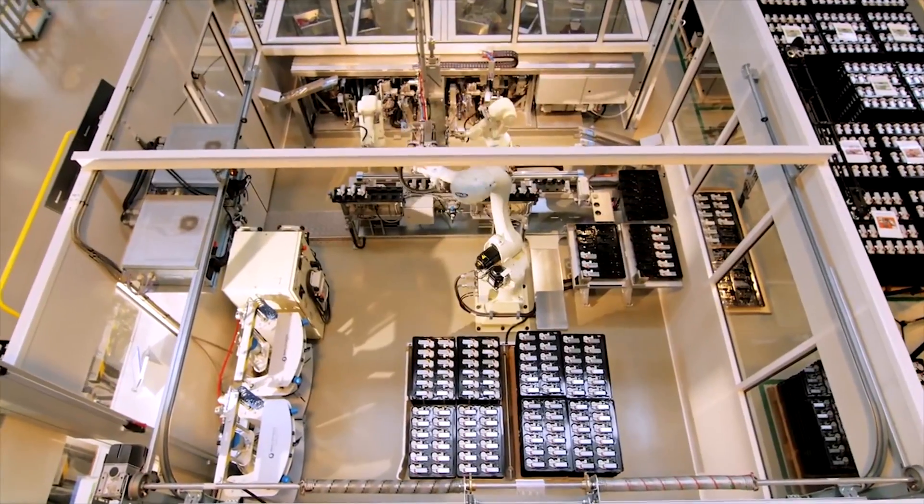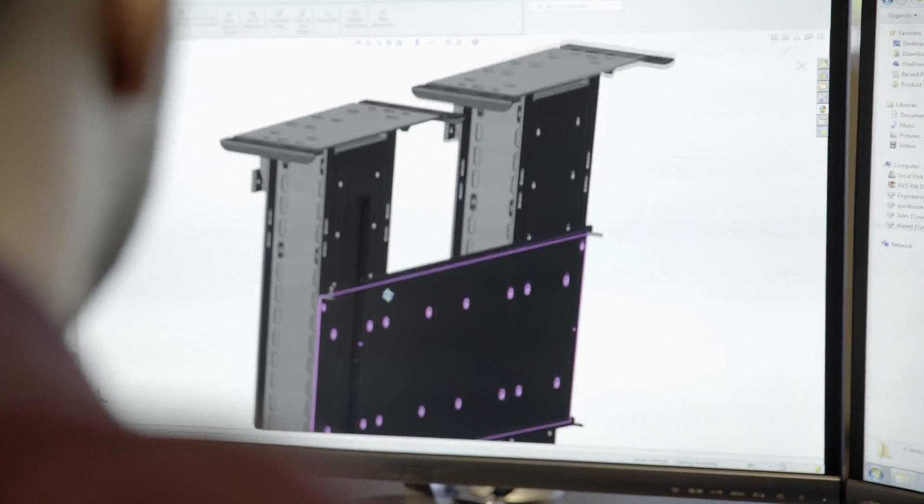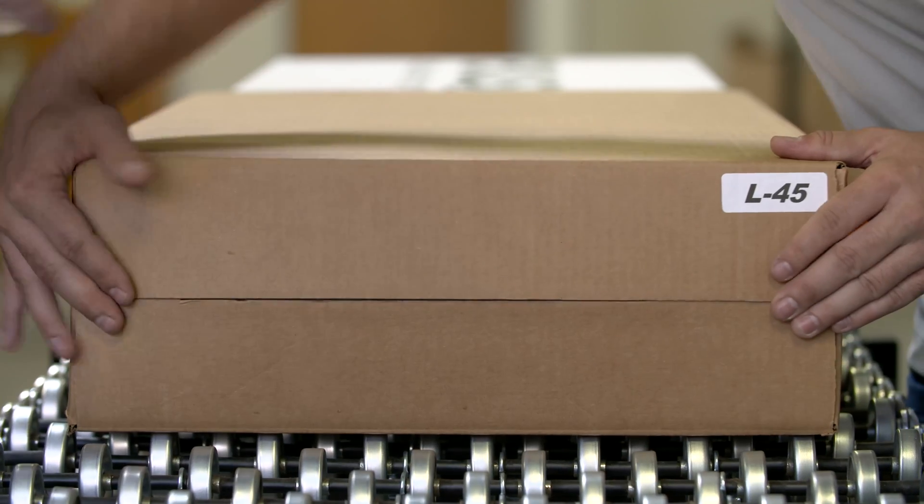All the different steps that we have to do to create this product are rigidly controlled and really designed to allow us to provide a product that is very consistently reliable over the course of our 10-year warranty.